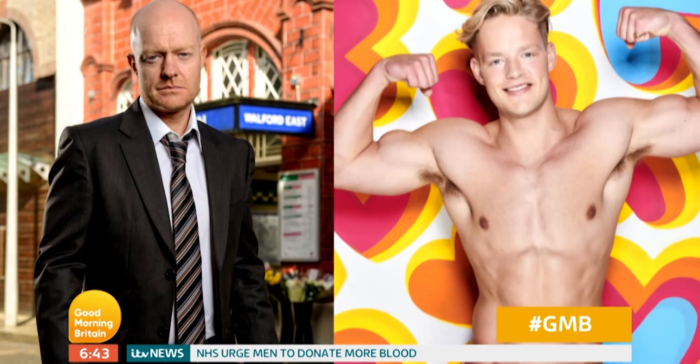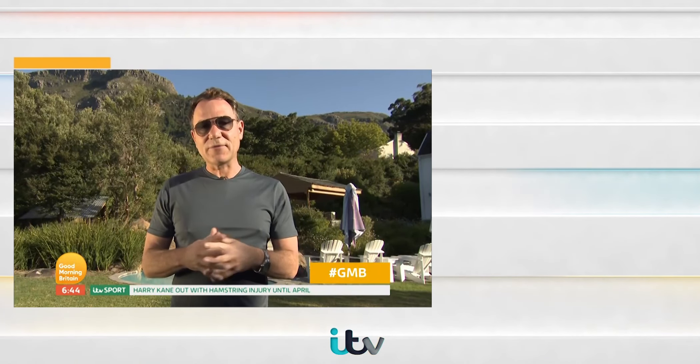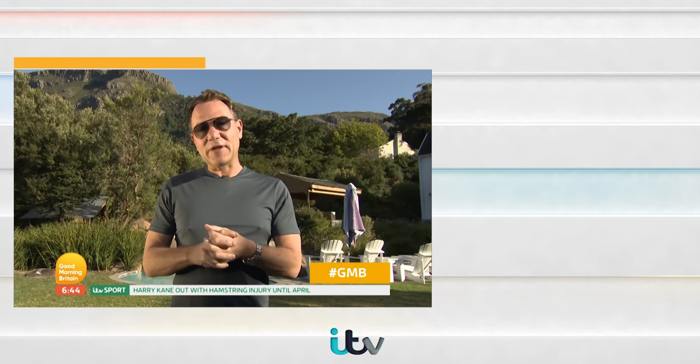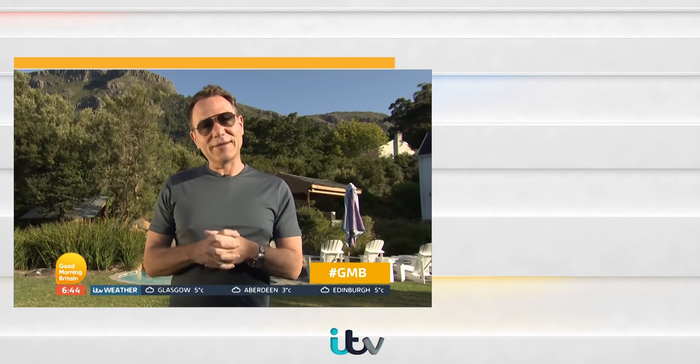Aside from all the pictures we've seen of the singletons going into the villa, one that's caused a little bit of chatter back home because of his likeness to EastEnders' Jake Wood is Ollie, of course — he's the one who owns a beach, the resident Mr. Whippy effectively in the Love Island villa. Hopefully he'll have much better luck in matters of the heart than Max Branning.